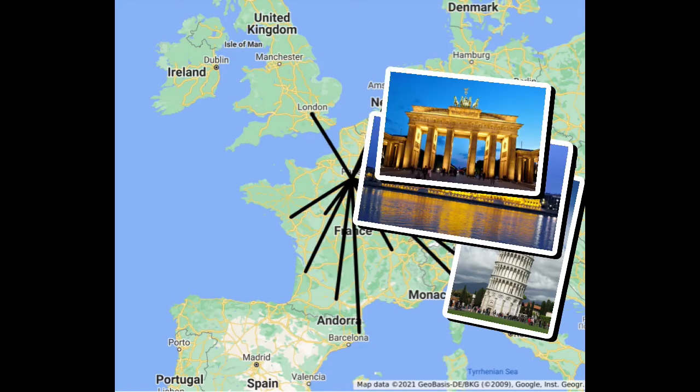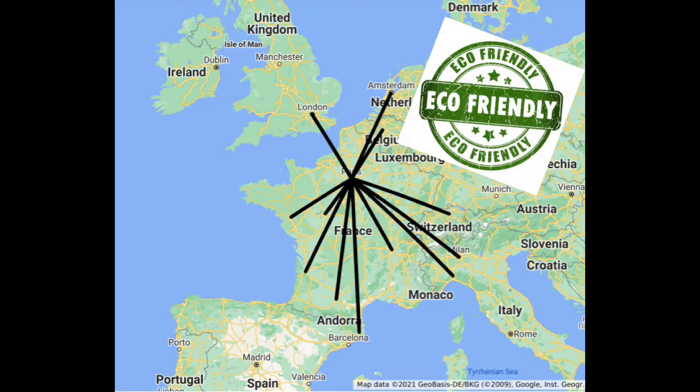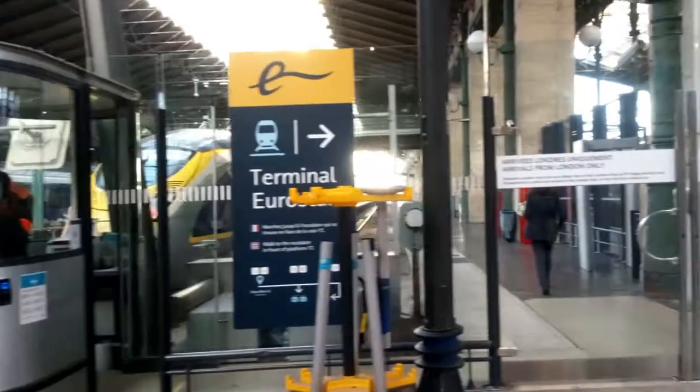Hi there. If, like me, you like to travel and use trains as part of a low-carbon travel diet, you may well need to cross Paris to get from one station to another. And while there's plenty of advice on how to do this quickly and easily, let's do something very Parisian instead. Let's go for a stroll.